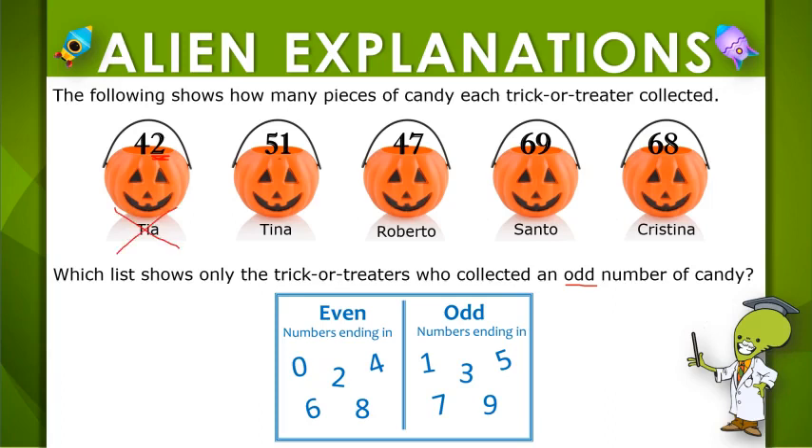Let's check out 51. 1 is odd, so that means 51 is odd.